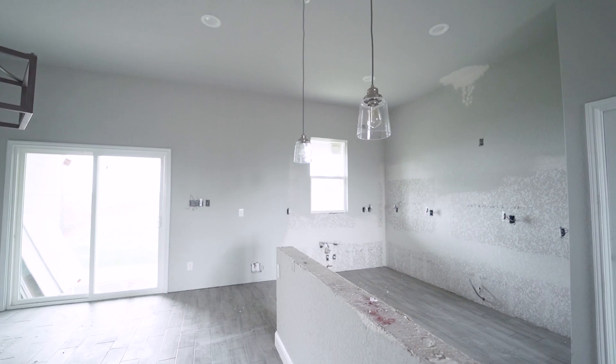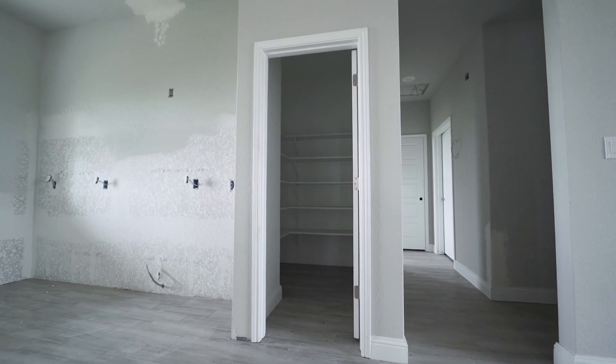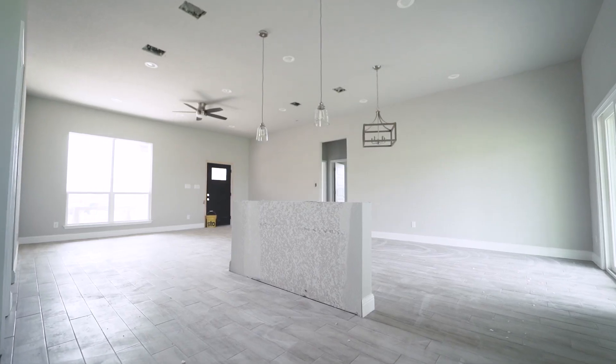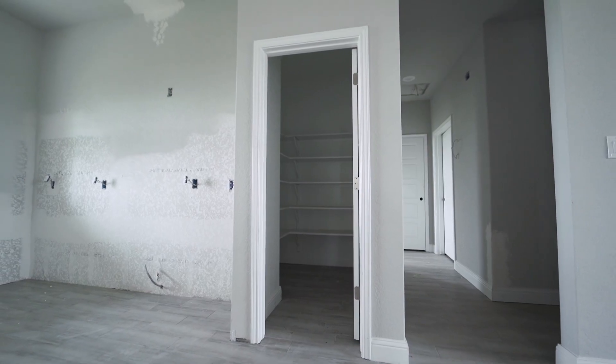The chef's kitchen will include stainless steel appliances, a custom backsplash, granite countertops, 42-inch cabinets, a high-rise bar top, drop-down mini pendants, and a walk-in pantry.